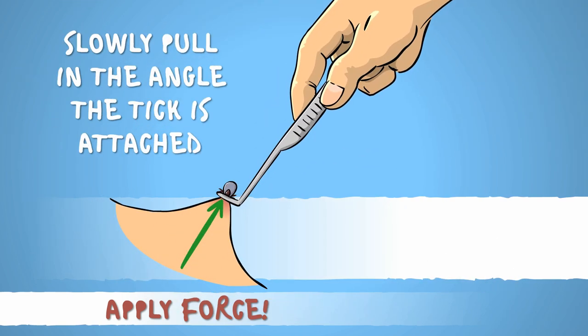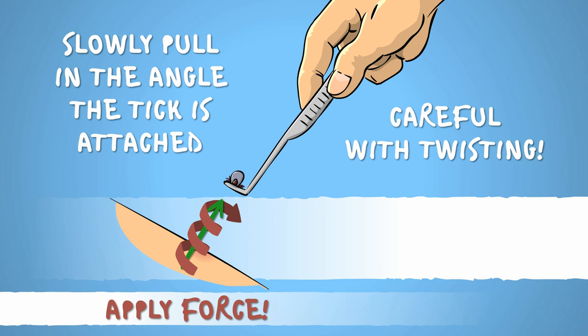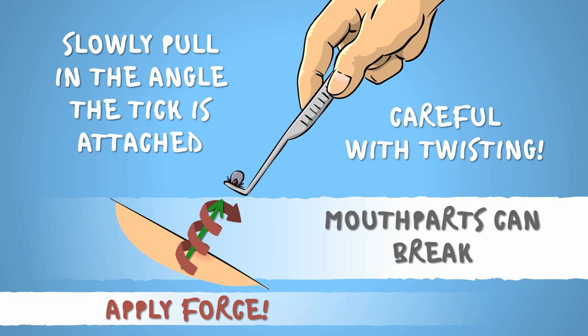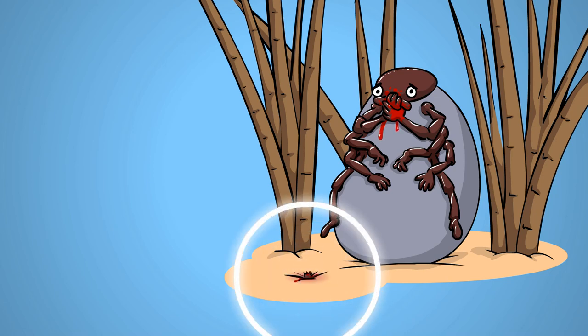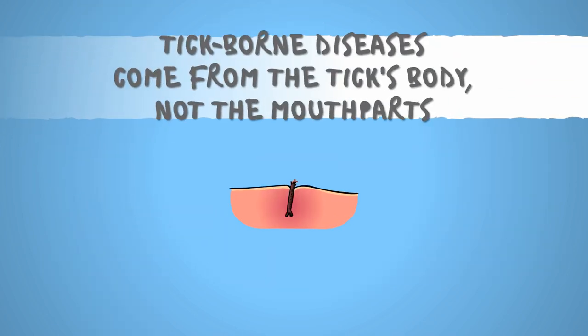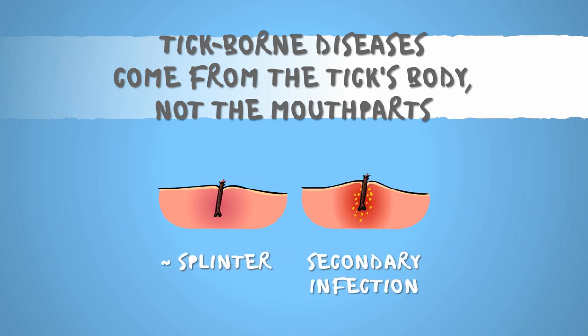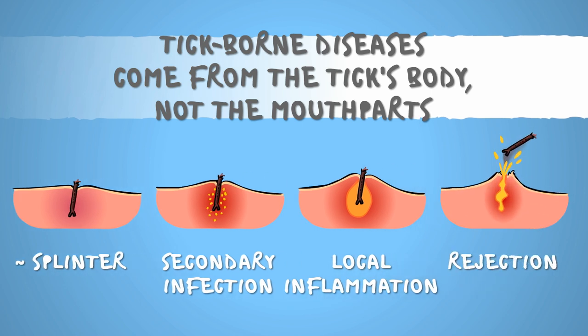Pull on the tick slowly until it releases your skin. A few twists may also do the trick, but you're going to need a firm grip for that, else your repeated grabs and re-grabs will just break off the mouthparts. Myth number 5: If you leave the mouthparts in, they can infect you with tick-borne diseases. No. Broken off mouthparts don't pose any considerable threat. They are like a small splinter under your skin. Sure, they could act as an entry point for secondary bacterial infections, but those are usually localized and result in your body eventually rejecting the mouthparts.